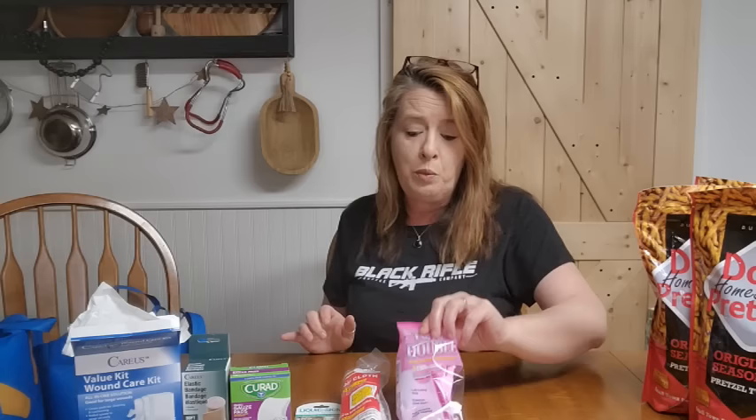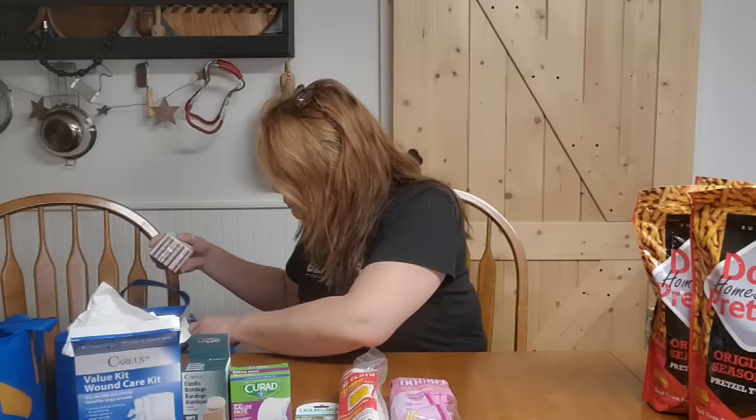I also grabbed a 10-count pack of disposable razors. Remember, these are not just for shaving — you can take them apart and have a blade if you need to cut splinters out or for other emergency situations. You've got a couple of blades in there. We always like to think outside the box: what else can I do with this? Because the less things you have and the further you can spread them, the better off you are.